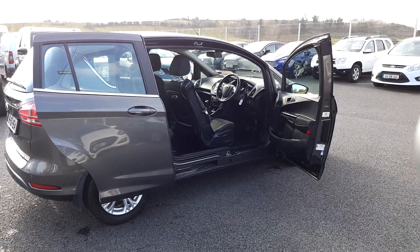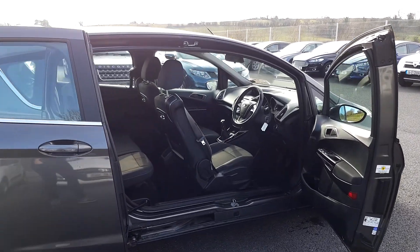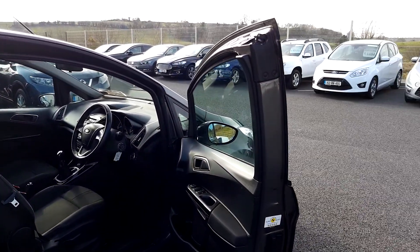The key point about the B-Max is that it has a rear sliding door. There's no B-pillar in the center, so the doors are actually reinforced to keep your safety.